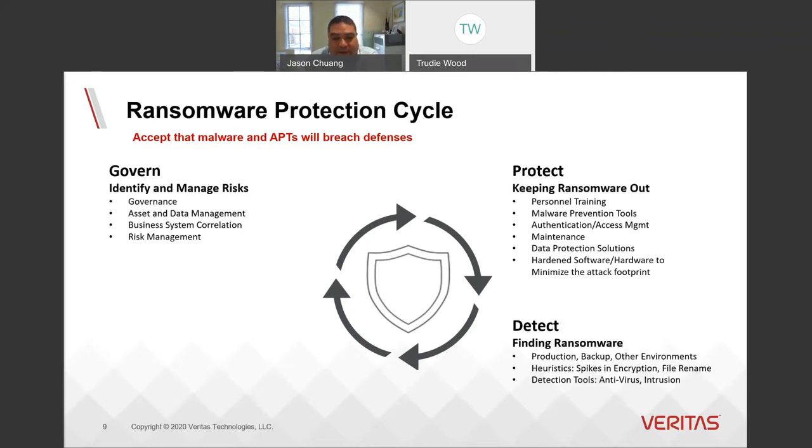The detect function is around finding ransomware after it's breached your defenses. It's not always easy because the ransomware has gotten past all your security tools and defenses. It generally relies on inputs and feeds you might not normally be looking at, such as changes to your backup data, backup deduplication rates, change rates, spikes in encryption, or renamed files.